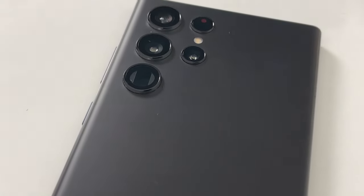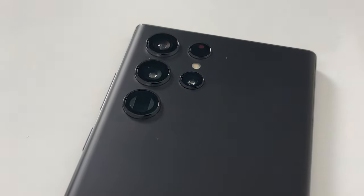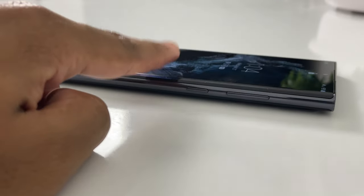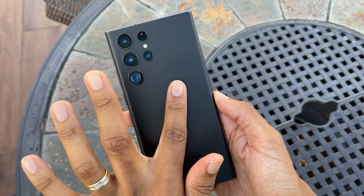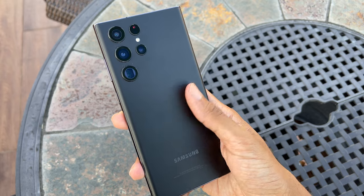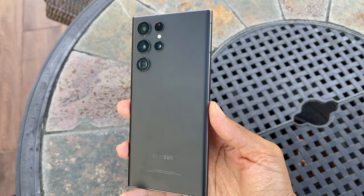There is no longer a housing for the cameras at the back, which leaves them more flushed on the back, but they are still jutted out enough that it still wobbles on the table, so be careful with that. The back is Gorilla Glass Victus Plus, which does decently well against fingerprints, and the Phantom Black color is pretty nice.